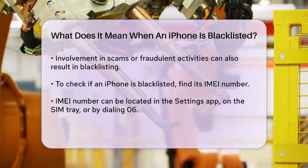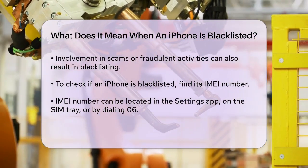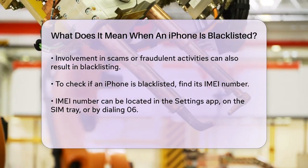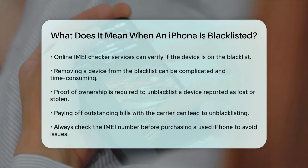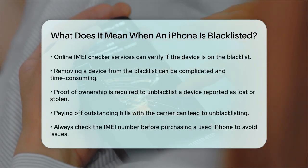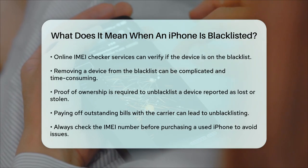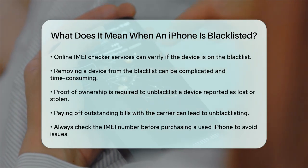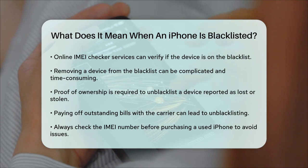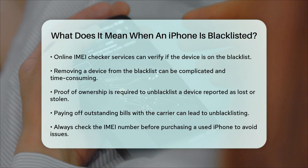If your iPhone is blacklisted, removing it from the list can be tricky. If it was blacklisted because it was reported as lost or stolen, you'll need to contact the carrier or law enforcement and provide proof of ownership. This process can be time-consuming and isn't always successful. If the blacklisting is due to unpaid bills, you'll need to pay off the outstanding balance with the carrier to get the device unblacklisted.